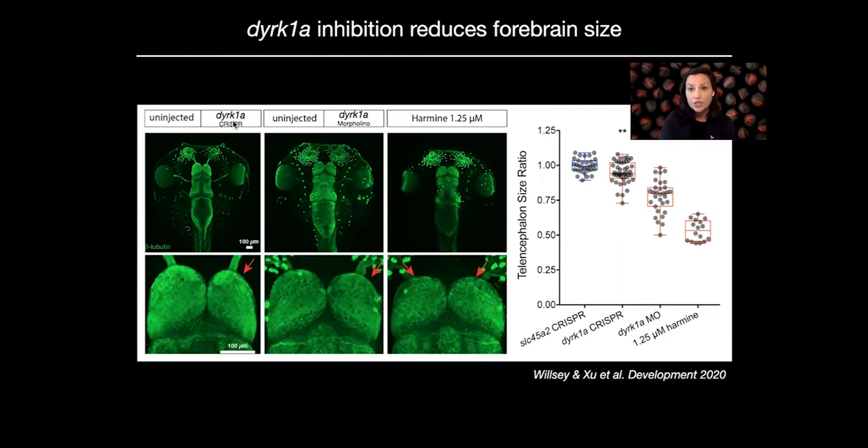Here is a CRISPR targeting the gene DERK1A in this tadpole. If we zoom in on the telencephalon part of the forebrain, we can see a reduction in forebrain size when we inject a CRISPR. We also see this phenotype when we inject a morpholino targeting this gene. Additionally, when we bathe these embryos in a DERK1A kinase inhibitor, harmine, we see a similar effect on telencephalon size, though because the entire animal has been treated, both sides are smaller. We wanted to focus in on DERK1A more and really understand its molecular mechanisms during brain development.